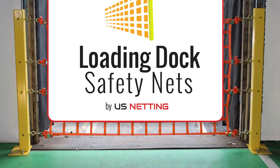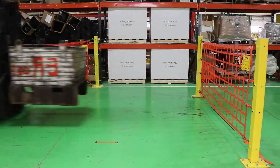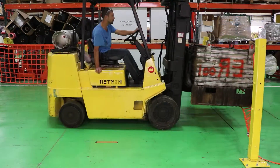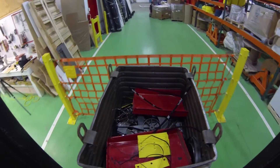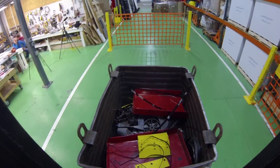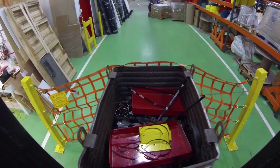In this video, we decided to put our post-mounted loading dock safety nets to the test in our own facility. Our forklift operator accelerated, then let off the gas as he approached the net. Watch from both our side-angle speed cam and our first-person view footage as the net brings the forklift to a safe stop.